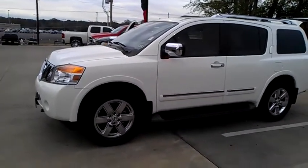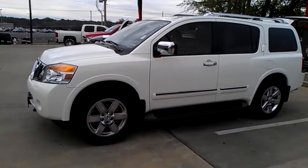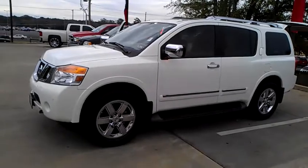Good afternoon, Mr. Blair. This is Jerry Webb over at Patterson Nissan. You had inquired about a 2012 Nissan Armada that unfortunately we no longer have, but I do have this 2012 Armada Platinum Edition right here that I want to show you.